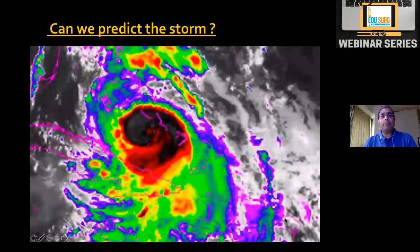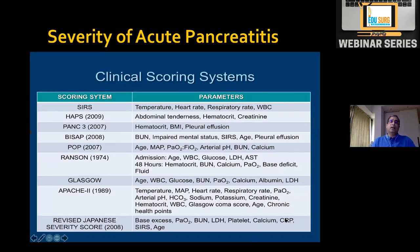The question is: can we predict the storm? Which patients are likely to have a stormy course? Importantly, severity of pain has nothing to do with severity of the actual cytokine storm. A patient may have severe pain but only mild interstitial pancreatitis. Severity of pain has nothing to do with prognosis of acute pancreatitis.